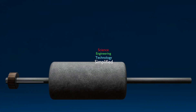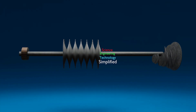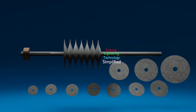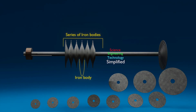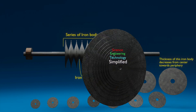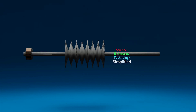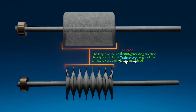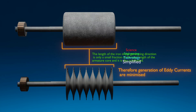Therefore, Tesla subdivided the iron core electrically in this direction into thin iron discs of various diameters, fastened upon the armature shaft in a suitable manner, forming a series of iron bodies. Each of these iron bodies diminishes in thickness from the center towards the periphery. In this way, Tesla reduced the generation of eddy currents to a great extent, because in the new design the length of the iron in the generating direction is only a small fraction of the total length of the armature core.